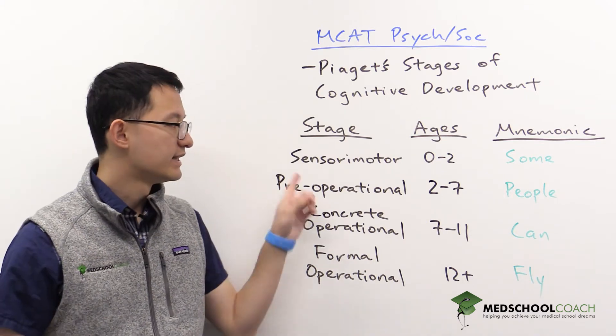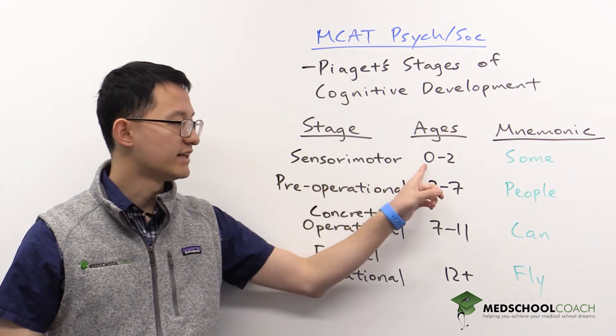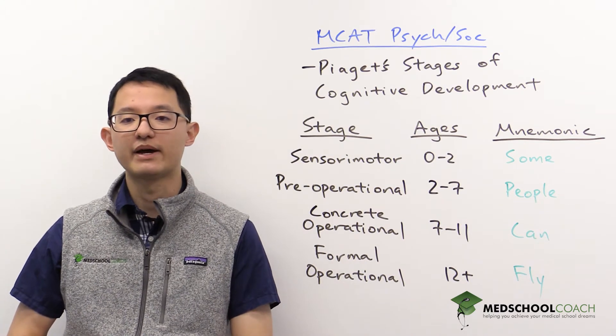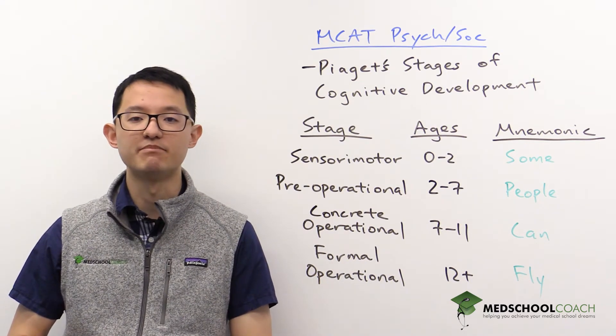The first stage is the sensorimotor stage, from ages zero to two. During this stage, children will learn about the world by using their senses and motor behavior.